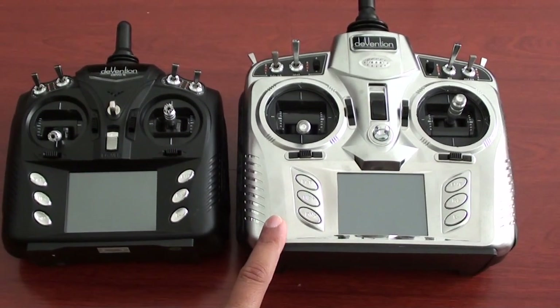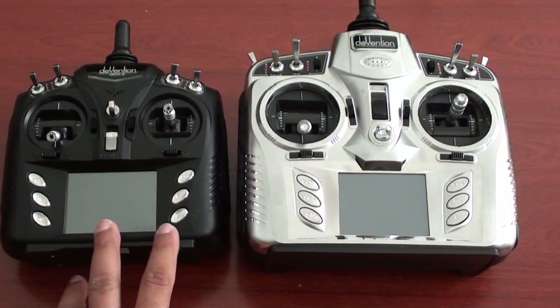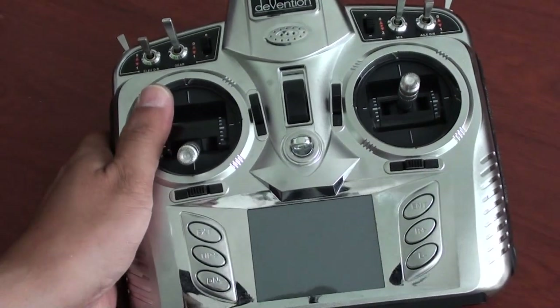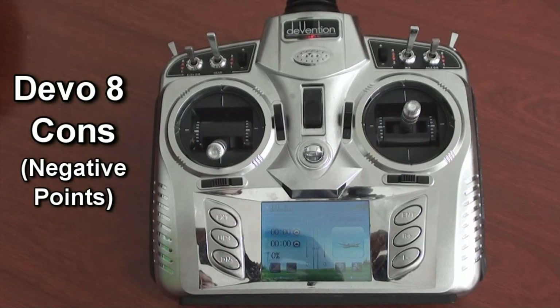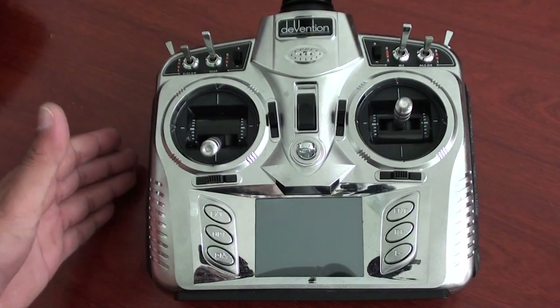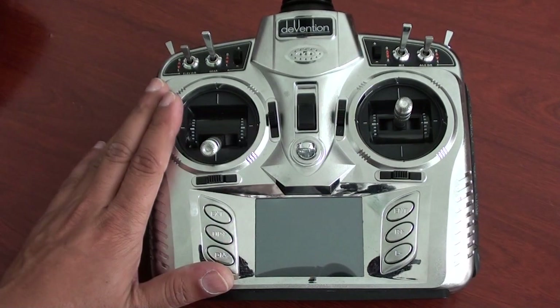Let's pick up the Volkerra DIVENTION 8 and talk about it, and if we have time we will talk about the DIVENTION 6 as well. I want to cover the pros and cons — first we'll talk about the cons, the bad things. I'm going to put it constructively: what Volkerra should improve in this radio.